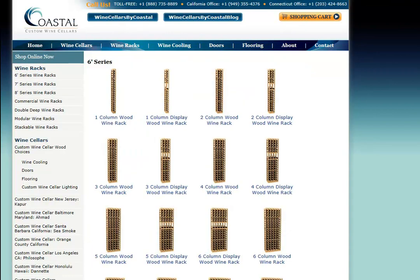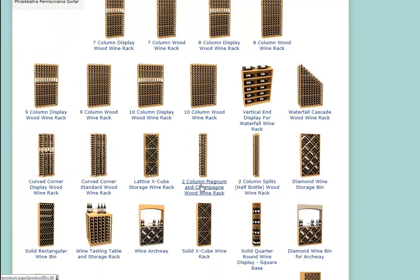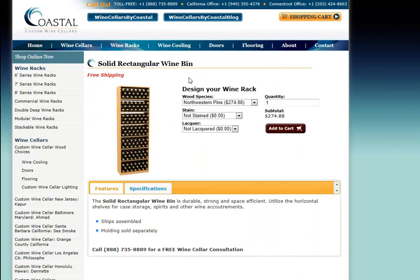Besides the single bottle storage racks for your 750 milliliters, we also offer columns for magnums — we have a two column rack — as well as a two column rack for your halves or split bottles. We offer a true radius curve corner, a waterfall, bin storage in a diamond bin format, and X-cubed formats. You'll also have an option of lattice style or solid. Our solid rectangular wine bin will store bottles in bulk, but you can also place a wooden case in the opening that's 26 inches wide.